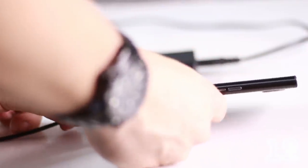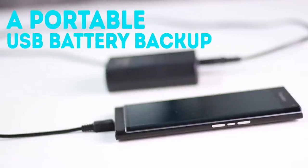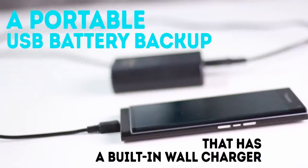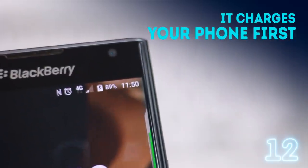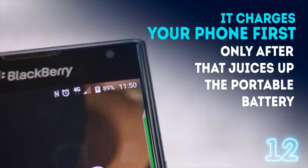One more advantage of charging your phone from a wall socket is that you can opt for a portable USB battery backup that has a built-in wall charger. The great advantage of this device is that it charges your phone first and only after that juices up the portable battery.